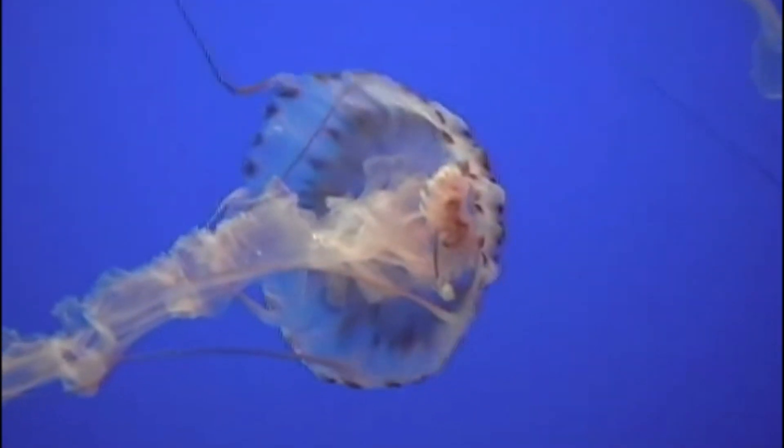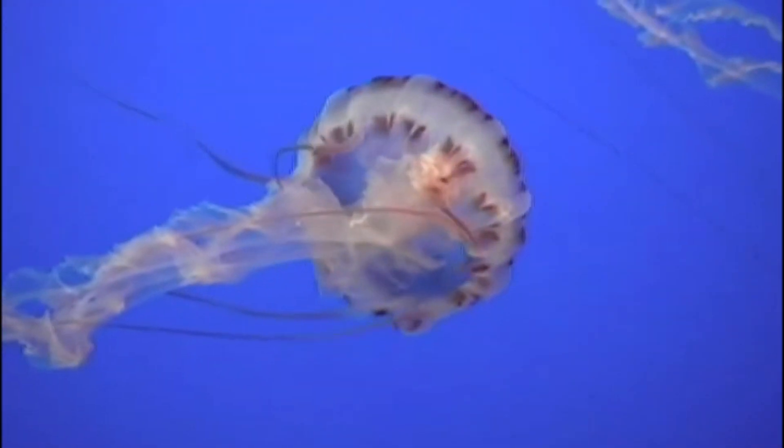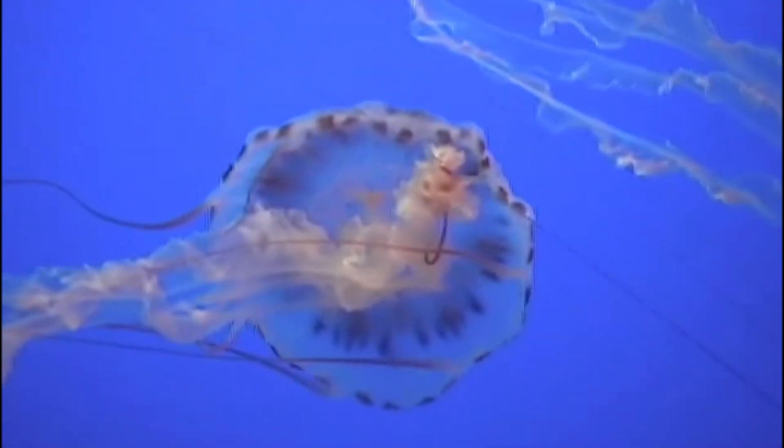Nettles often form symbiotic relationships with various species of crabs. The crabs will ride atop the jellyfish or live in the bell.